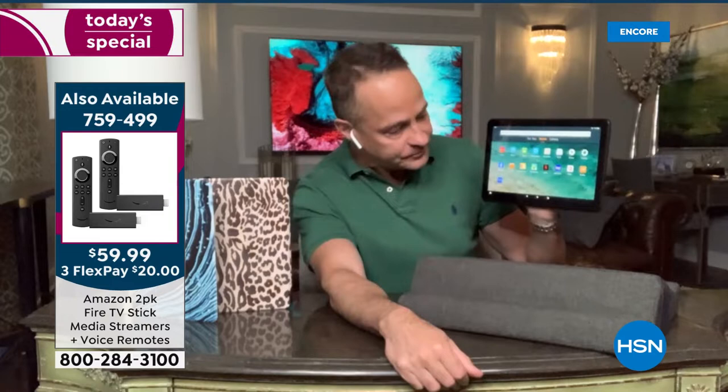Alexa, play The Marvelous Mrs. Maisel. Here's the marvelous screen. Video is absolutely gorgeous on the tablet, but also being able to talk to the tablet — being able to just ask for whatever you want and have it come up on its own.